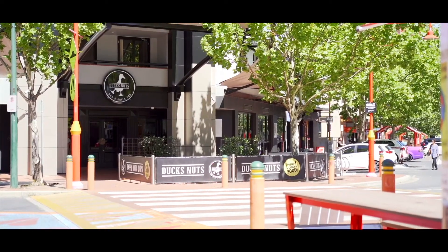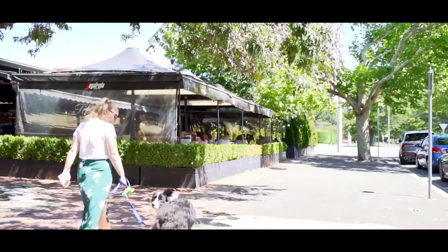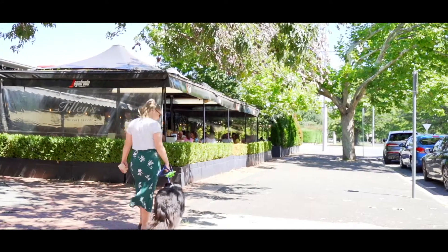Fancy leaving the car at home? Well, why not walk or bike ride to Braddon, Dixon, the city, or take a stroll up to Lynham for a morning coffee or maybe a meal after work.